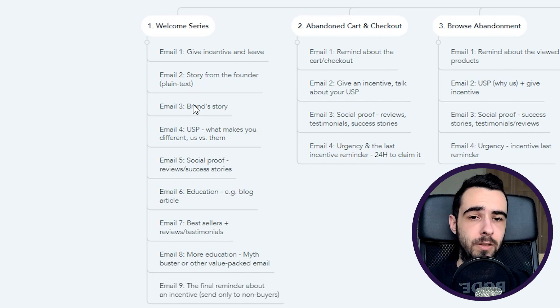Email number three is the brand story — how you got started, your mission, your vision, what makes you different. People love hearing stories and they can associate with them, and you're standing out because this is unique to your brand. Email number four is your USP — what makes you and your product different and why people should buy from you versus competitors. Use comparison tables; they work extremely well.